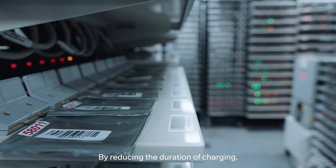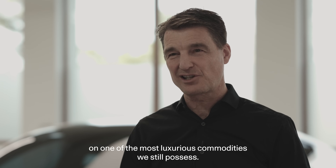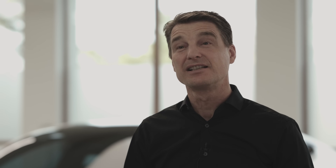The whole range anxiety and charging anxiety goes away when you know that you can charge the vehicle in minutes. By reducing the duration of charging, we are eliminating constraints on one of the most luxurious commodities we still possess. Time.